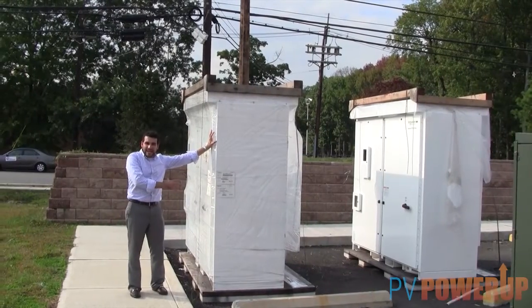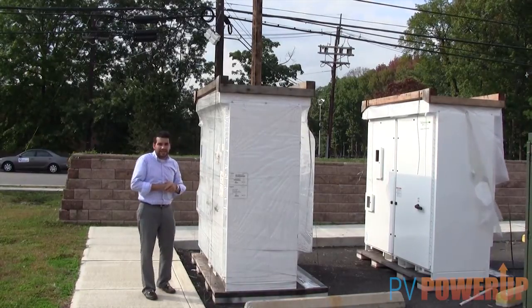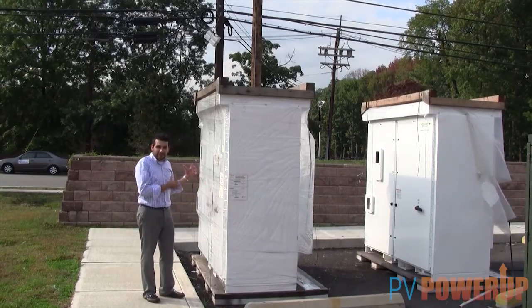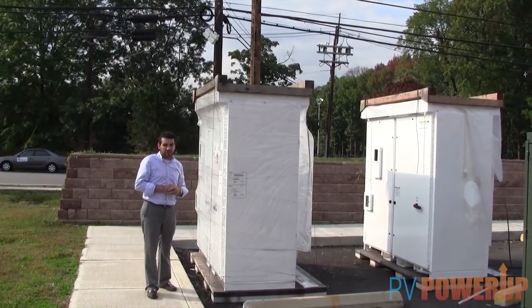What I'm standing next to are two Xantrex 500kW solar inverters. What these inverters do is they convert the DC electricity into usable AC electricity for the building.